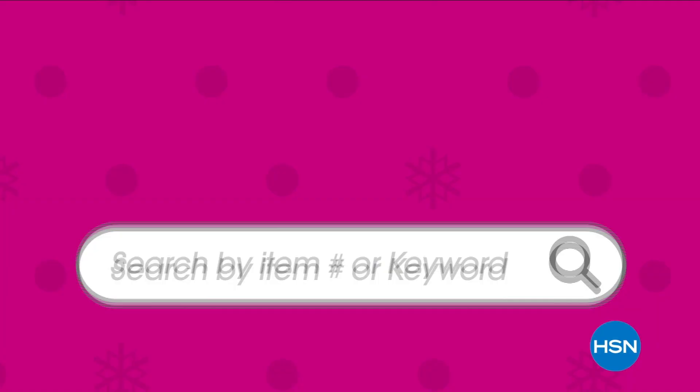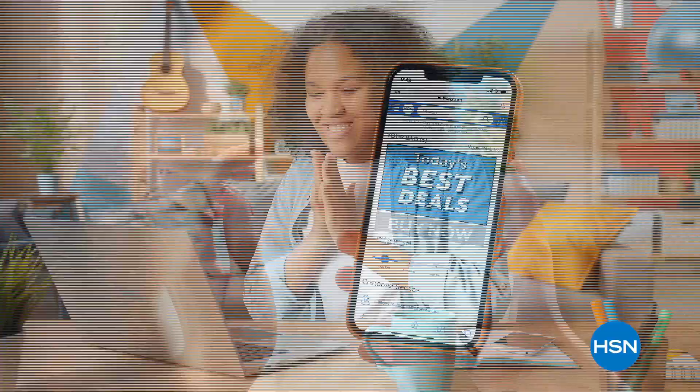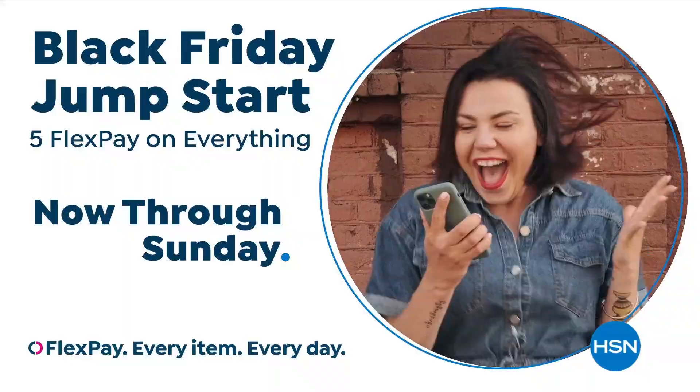We're giving you early access to the HSN.com Black Friday Deals store so you can get going on that gift list. Skip the lines at the mall and get everything you need during HSN's Black Friday Jump Start, now through Sunday.